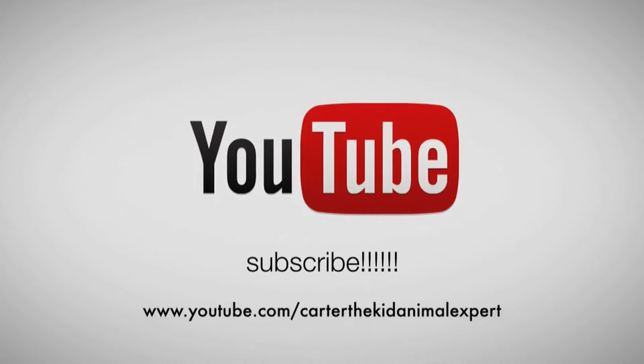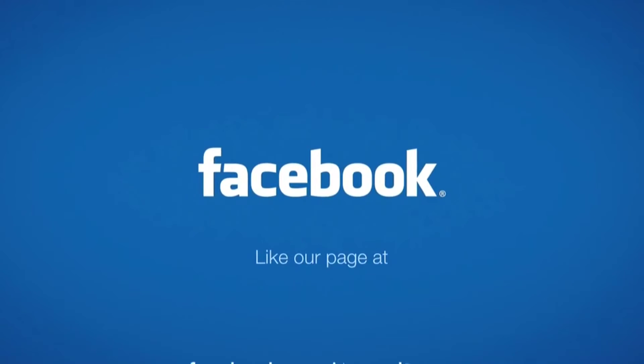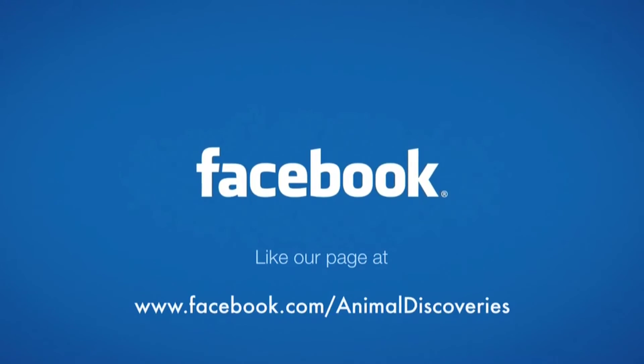Subscribe! And like us on Facebook! Take care. Thank you.